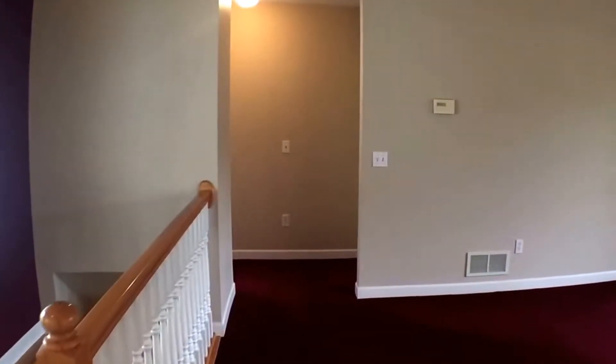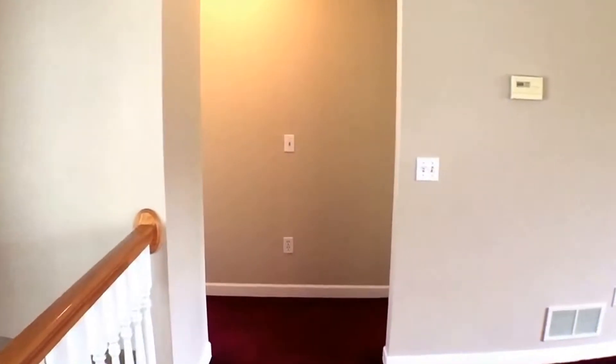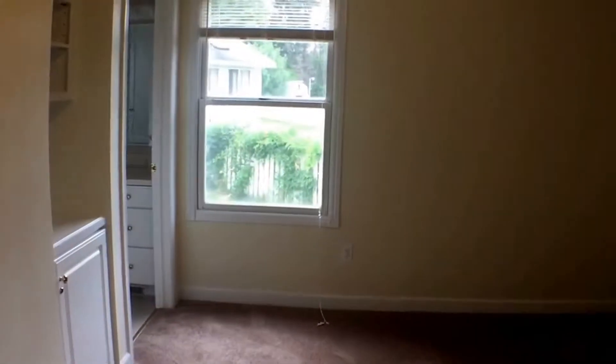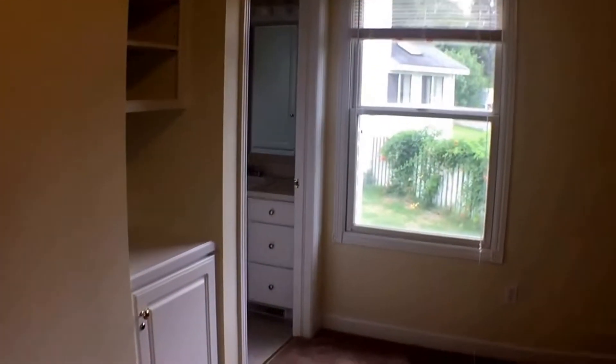There's also closet space right here for coats, shoes, and all sorts of stuff. Now going to the bedrooms — this is the master suite, and it has newer paint, all freshly repainted. It has some space to store belongings and a large walk-in closet.